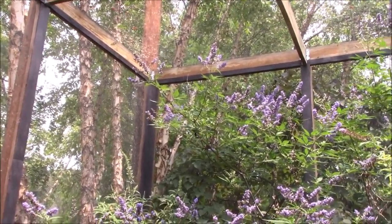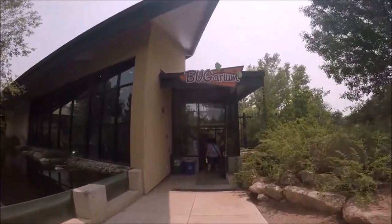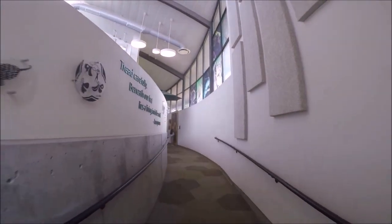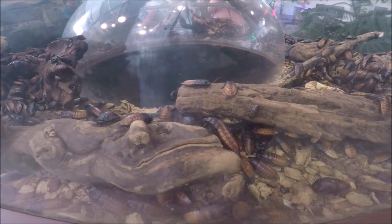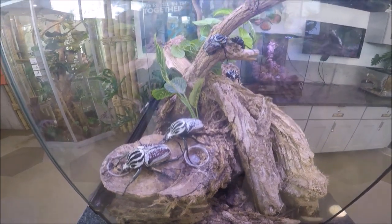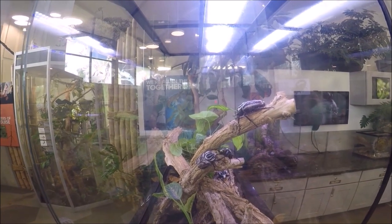After a long hot walk in the sun, the bugarium was a welcome stop. I loved it not only for the bug displays but also for the air conditioning, restrooms, and cool water faucet. The bugarium is open Wednesdays through Sundays and closes from 1:30 to 2 p.m. each day for cleaning. This 3,500 square foot building features different insects and other arthropod species from around the world.